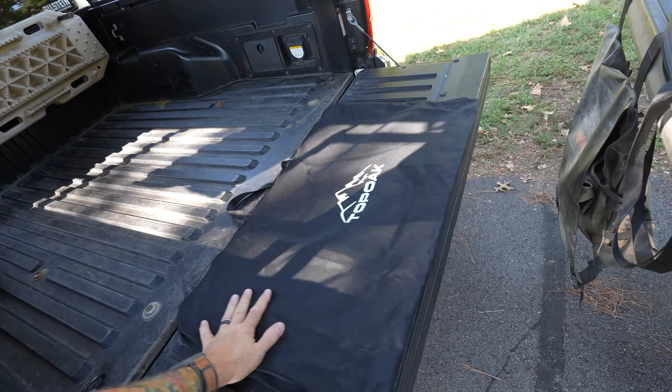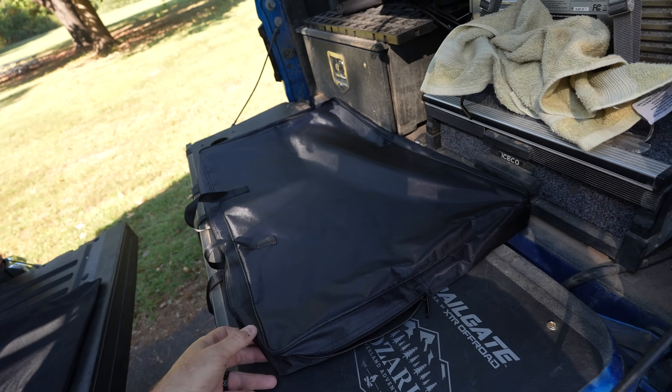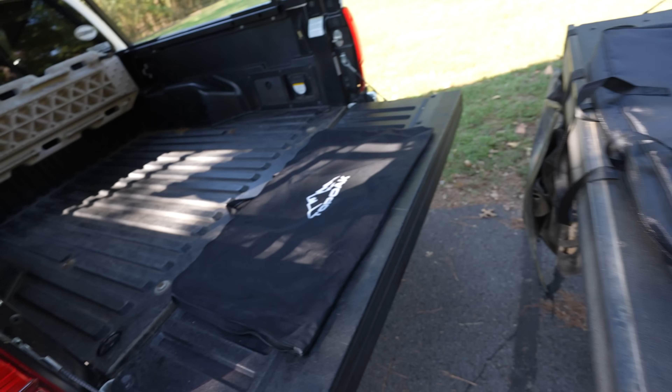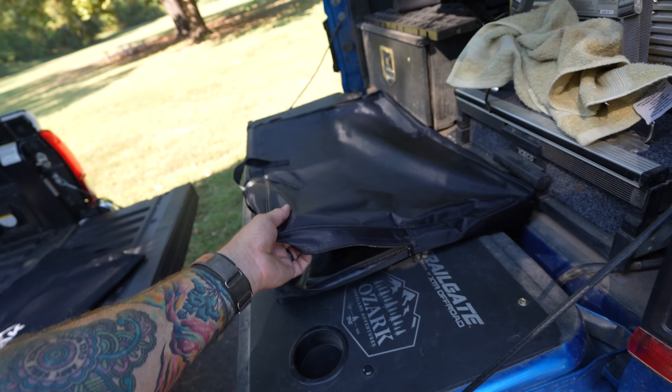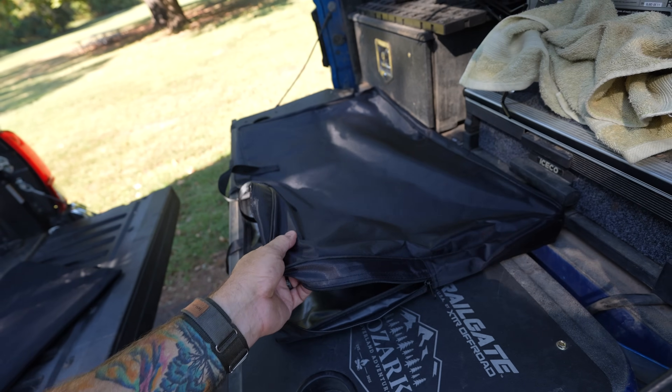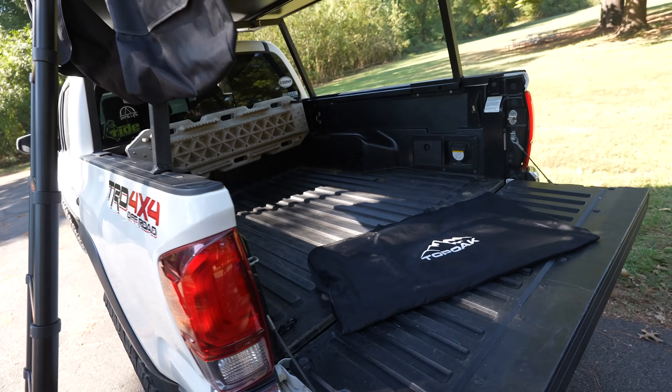Both tents do come with ladder bags, so yay for that — that's a feature that my super expensive Intrepid doesn't even come with. Both come with ladder bags, so that's a plus. The ladder bag feels a little beefier on the Nature Nest than it does on the Top Oak, but both will get the job done.